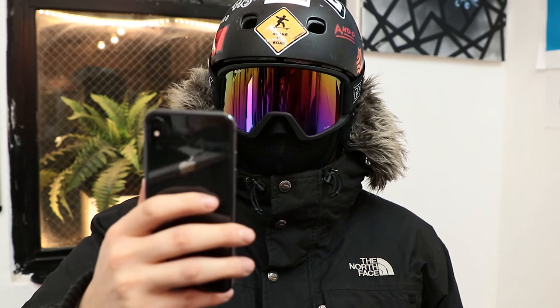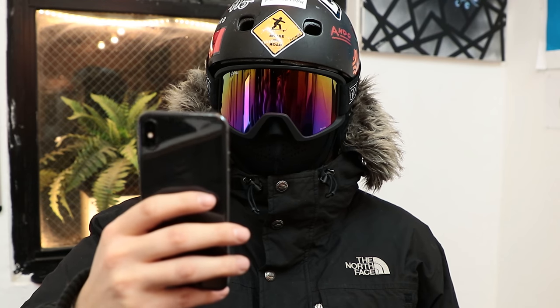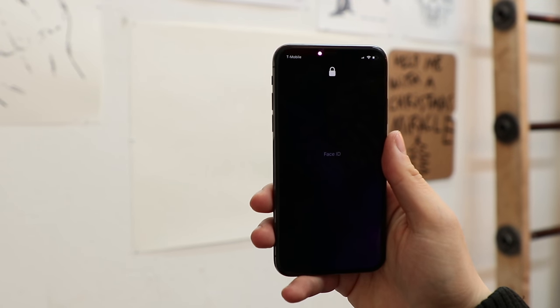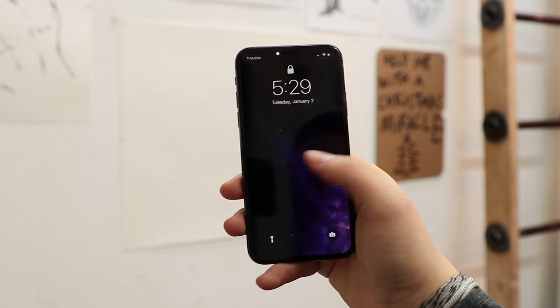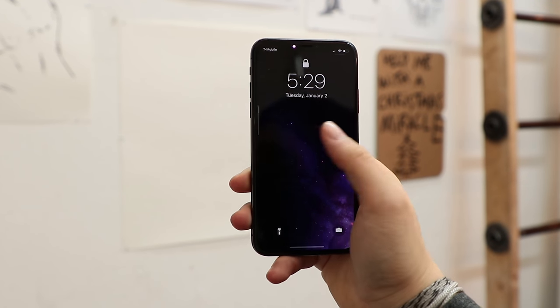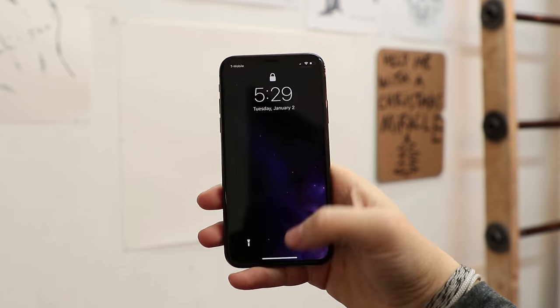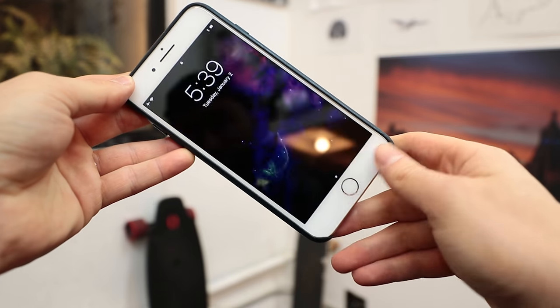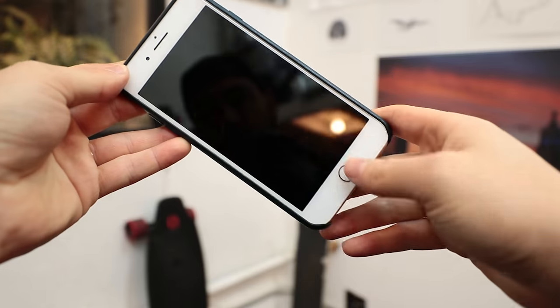But what happens on the iPhone X is this: Face ID scans, then it has to fail, and then the keypad shows up. There's no way to swipe to immediately reveal the passcode. This entire process takes way too long, especially when you compare it with Apple's near-perfectly functioning other mechanism of unlocking iPhones prior to the X.